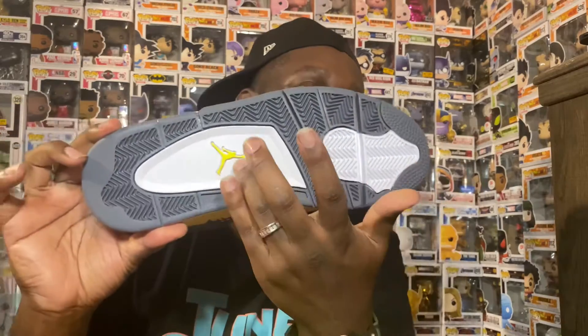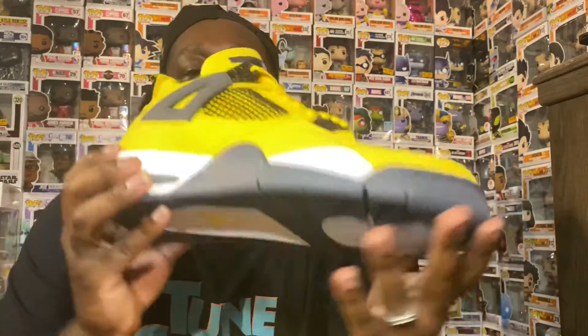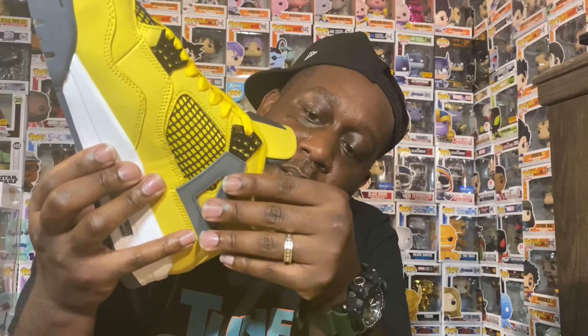Anyway, getting back to this joint — that grayish-blue colorway on the toe box. You also got your white pods with the Tour Yellow Jumpman right there. The inside of the shoe — I don't know exactly what the material is, but it is really, really soft. It does come with the yellow laces, though no spare laces. Then you have that bluish-grayish Jumpman on the insole, with the all-white insole and your sizing tag.